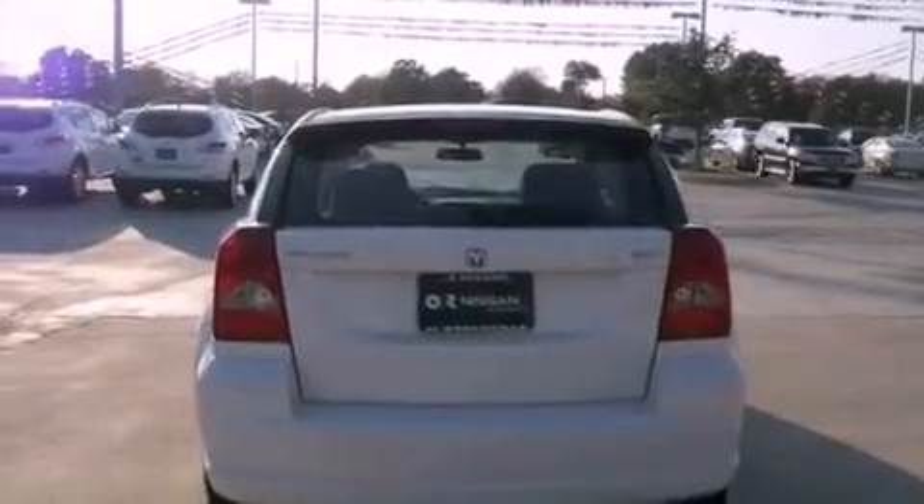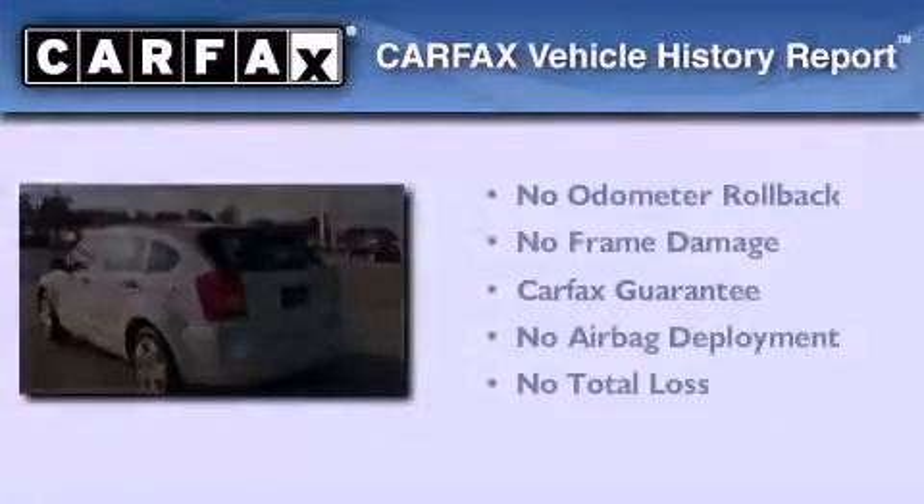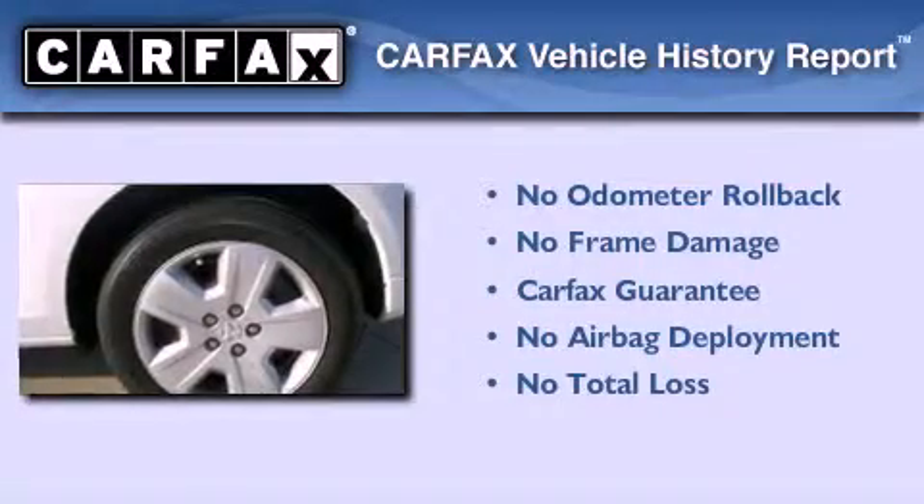With an EPA estimated rating of 32 miles per gallon on the highway, this vehicle is clearly a fuel-efficient choice. Not to mention that this Dodge qualifies for the Carfax Buy-Back Guarantee.